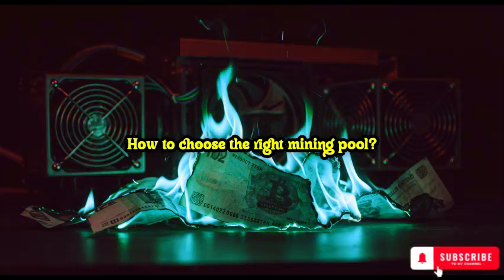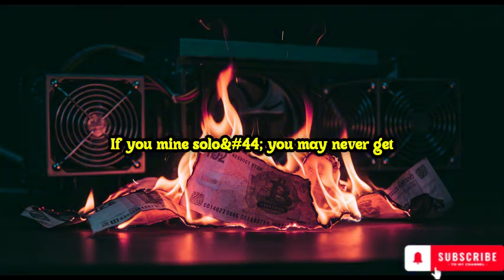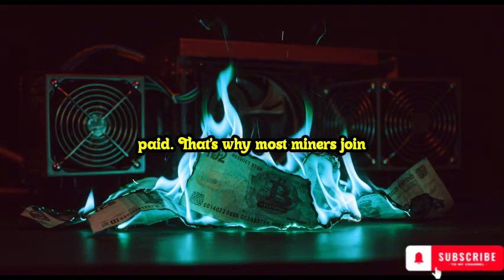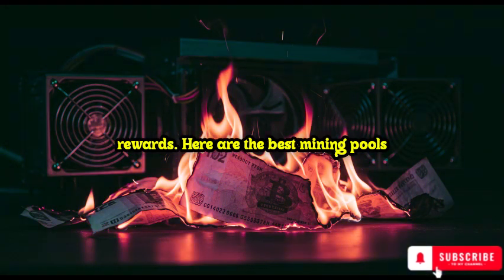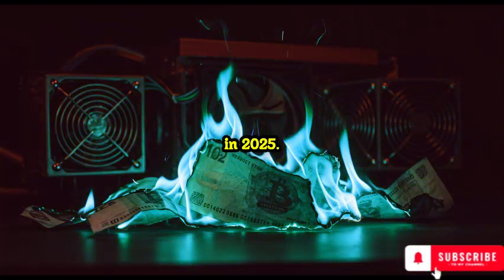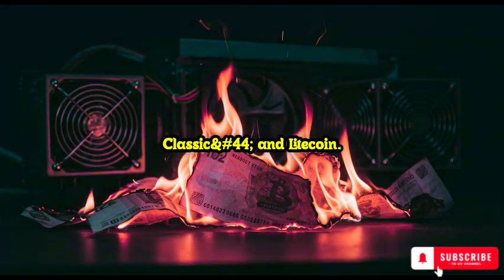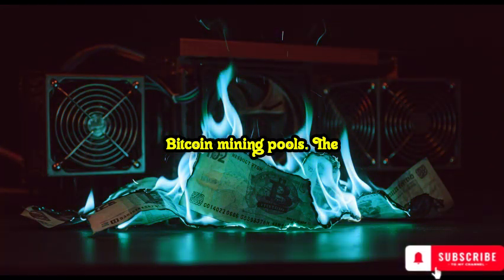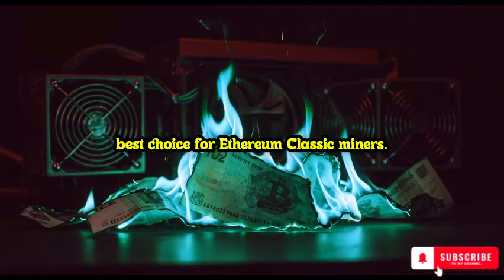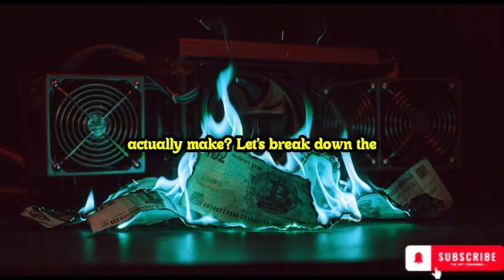How to choose the right mining pool. Mining alone is almost impossible now — if you mine solo, you may never get paid. That's why most miners join mining pools: groups of miners that combine their power and share the rewards. Here are the best mining pools in 2025: F2Pool — great for Bitcoin, Ethereum Classic, and Litecoin. Slush Pool — one of the oldest and most trusted Bitcoin mining pools. Ethermine — the best choice for Ethereum Classic miners. Joining a mining pool ensures consistent earnings, but how much can you actually make?